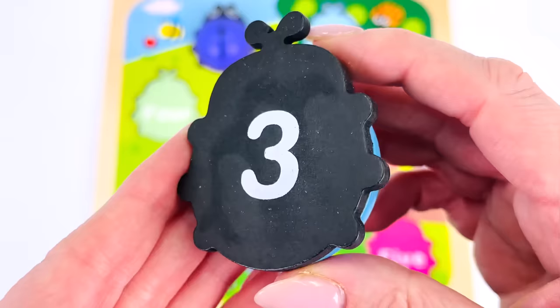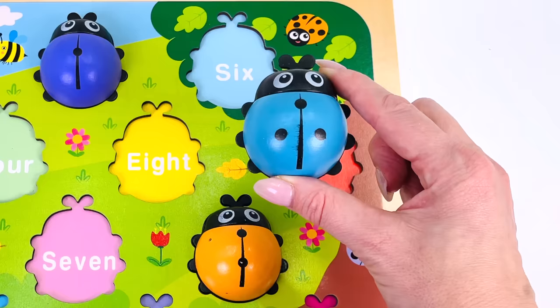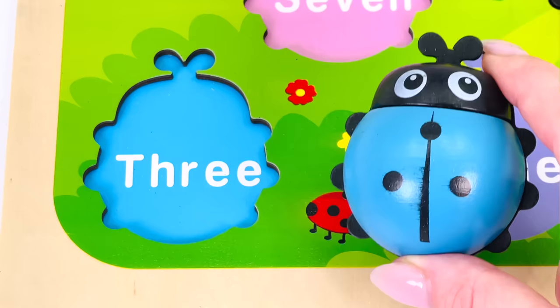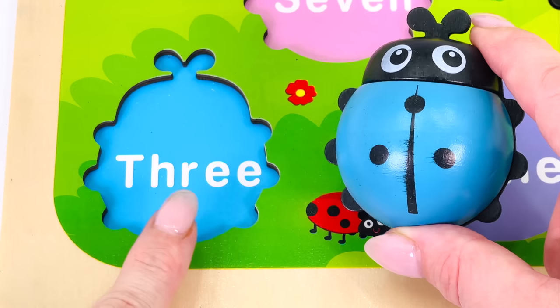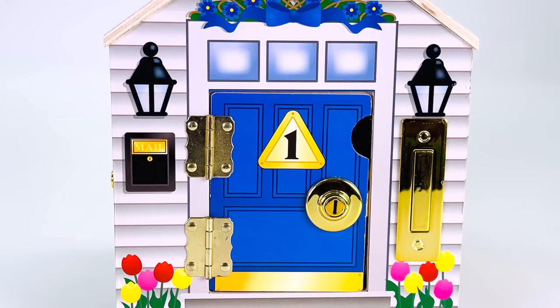I need your help to find where the ladybug goes in the puzzle board. Hmm, it doesn't go here, not here, not down here — it belongs here where it says three. I have some keys — let's open door number one!